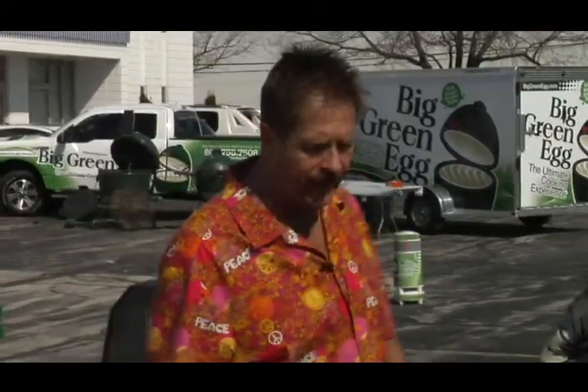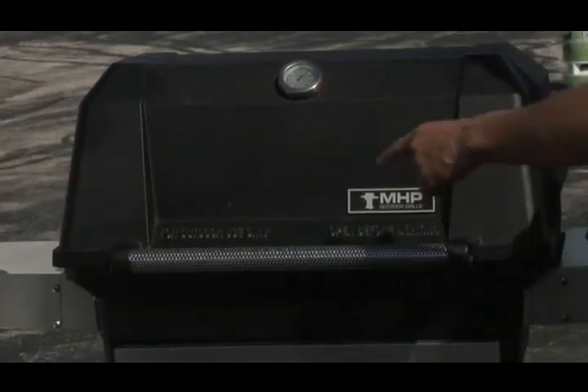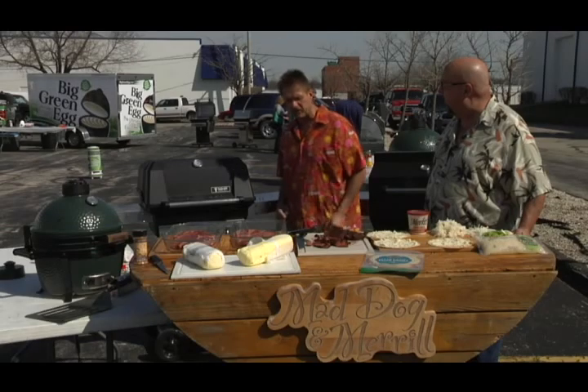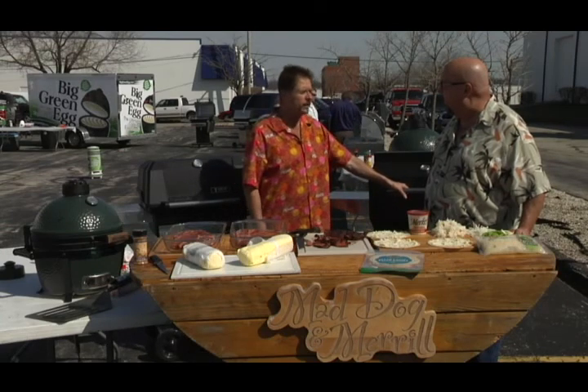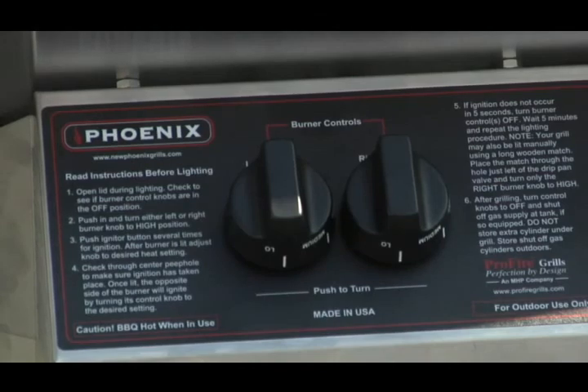Behind us we have the MHP. The MHP grill is a double burner gas grill. We've got that baby fired up for our two big chuck steaks. The Phoenix Grill behind us is a great little grill for nice, easy, relaxing cooking. You're not going to goof up on that baby.